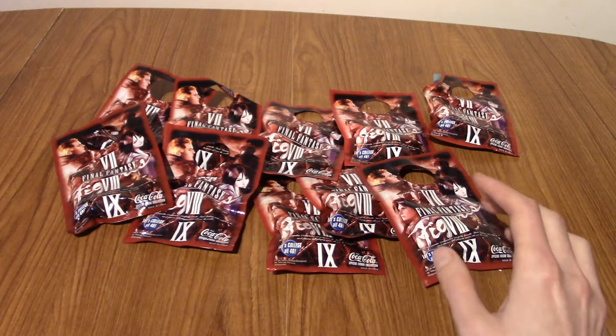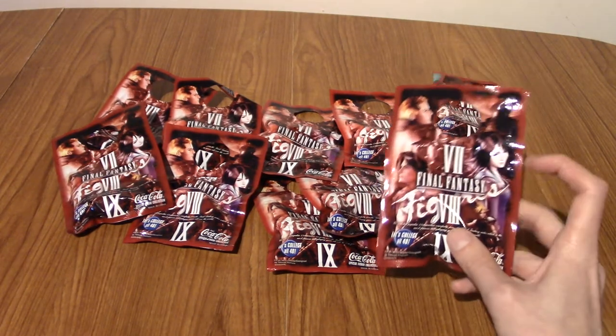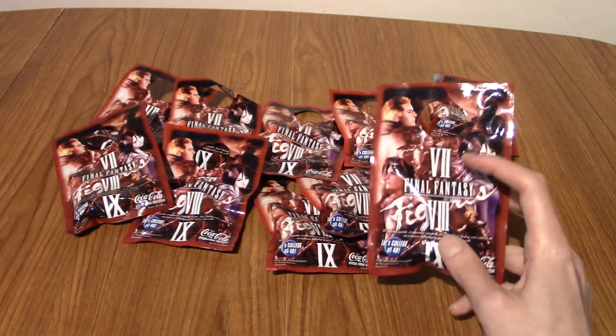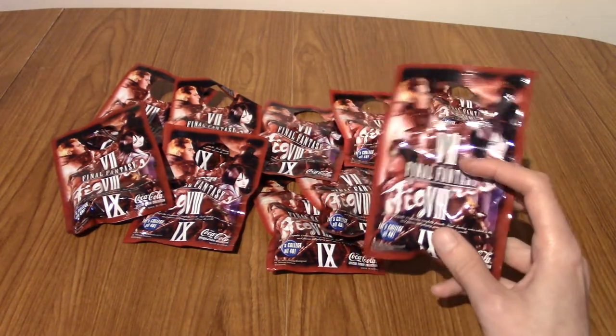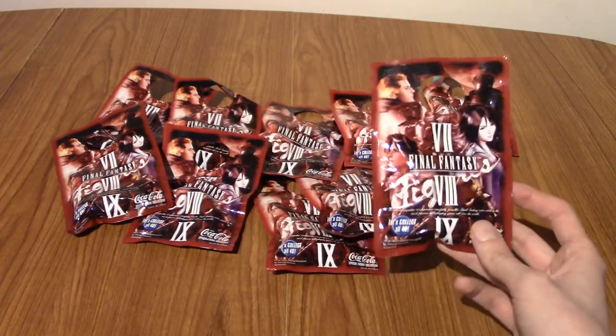After I found out about those, around the same time actually, I found out that there is a second set. The first set, Volume 1, was Final Fantasy X only. This is Final Fantasy VII, VIII and IX, which is an interesting combo.